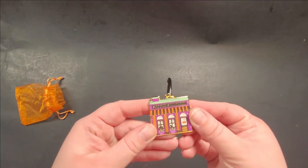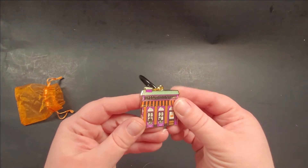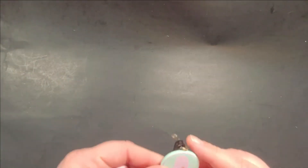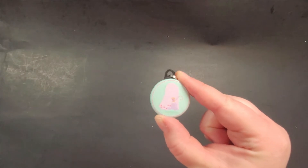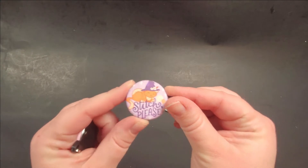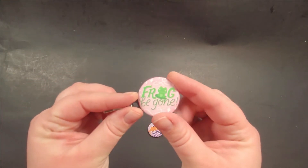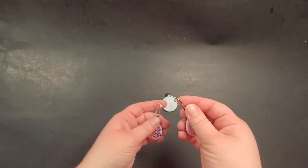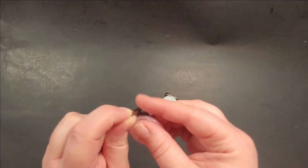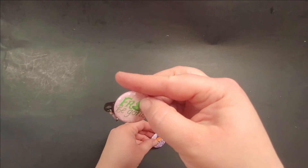Next up is a cute little chain from The Spooky Stitchery — that's pretty awesome. Look at this adorable little ghost. And 'Stitch Please' and 'Frog Be Gone' — these are little zipper pulls, like put them on a zipper, maybe on a project bag. I'm definitely putting this on a project bag — how cute are these!